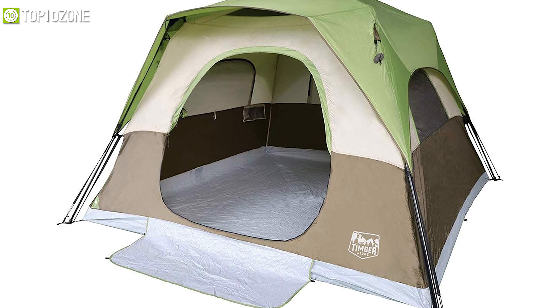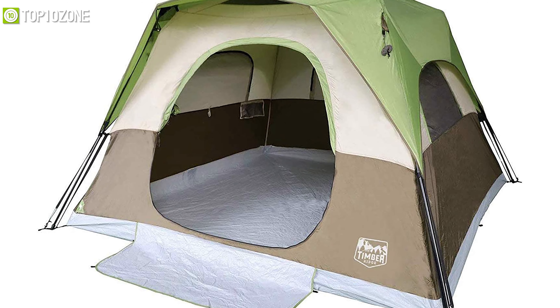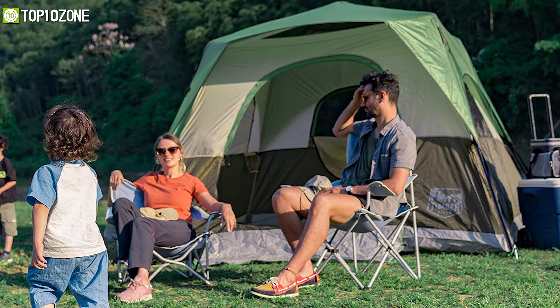So if your main priority is easy setup and pick spaces, this tent will fascinate you with its all-new amazing features.